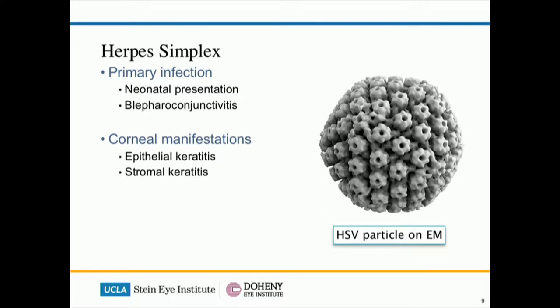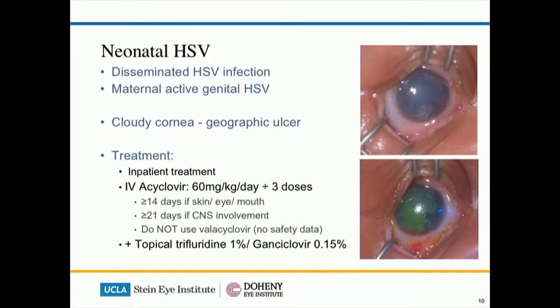Another important ocular surface disease is herpes simplex infection, and in children it can present in a range of different manners. In neonates, HSV infection is important to recognize — it is a disseminated infection due to maternal active HSV infection during childbirth. They can present with a cloudy cornea as shown in the top right picture and may be confused with congenital opacity, but when you put fluorescein on you can see the geographical ulcer. Treatment obviously involves inpatient care with intensive systemic treatment, and topical antiviral is needed for the ocular surface. Oftentimes these children are left with residual scarring affecting vision.